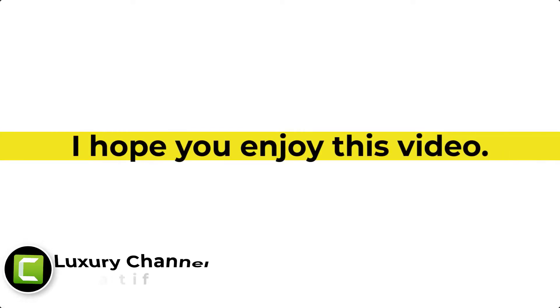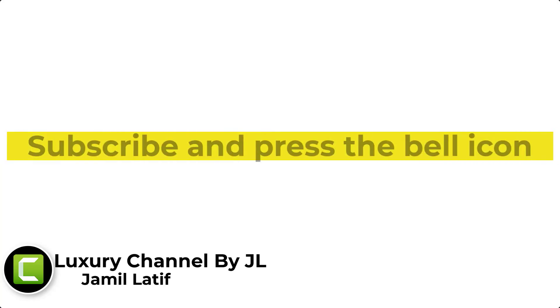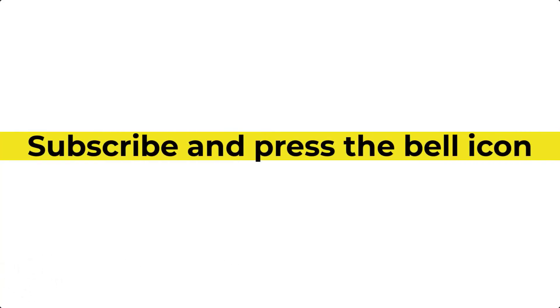I hope you have enjoyed this video. Thanks for watching. Don't forget to click the like button, comment, subscribe and hit the notification bell to keep you updated with all our future amazing videos.